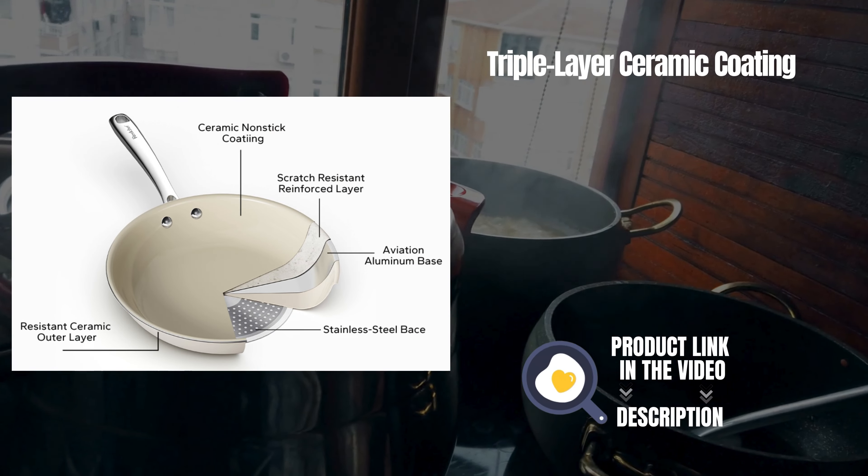This innovative coating technology facilitates easy release of food and enables you to cook with minimal oil or butter, making healthy cooking effortless and enjoyable.